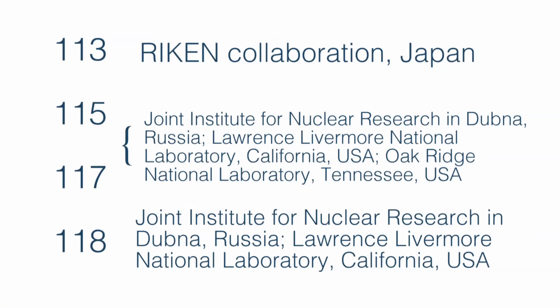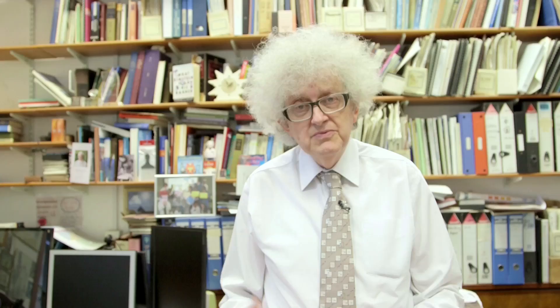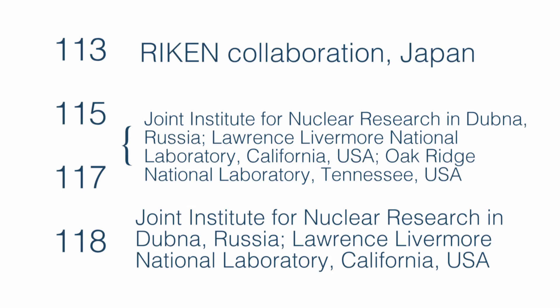These elements have been discovered in different labs, usually, but not always, as a collaboration between two different laboratories. These are such specialized experiments that you will only find one suitable lab in a particular country, and often most countries don't even have such labs. Element 113 was first discovered in the lab in Japan — we have a video in Japanese about it for our Japanese viewers. The other elements, 115, 117, and 118, were collaborations between a US lab and the research center in Dubna, near Moscow.